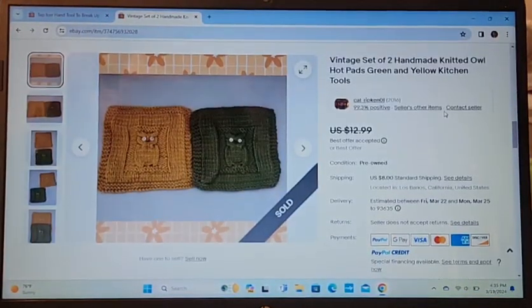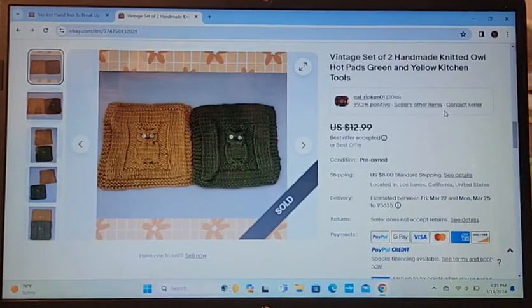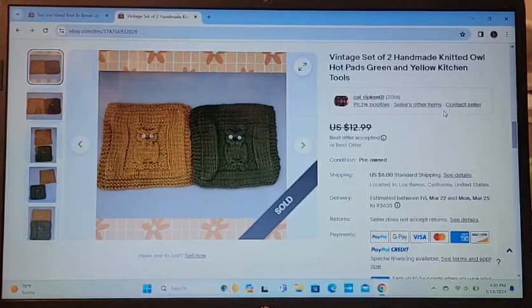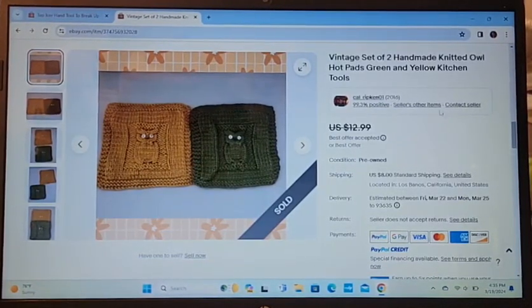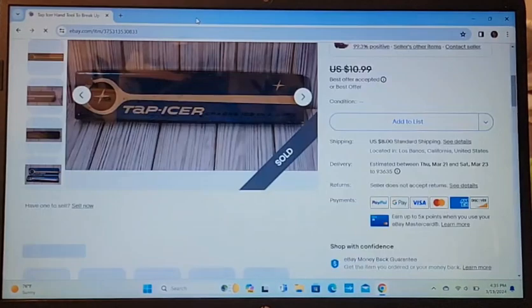Just sold the other day: a vintage set of two handmade knitted owl hot pads. I've had these for about five months and took an offer of $10. Glad to see those have a new home.